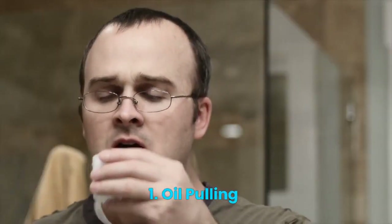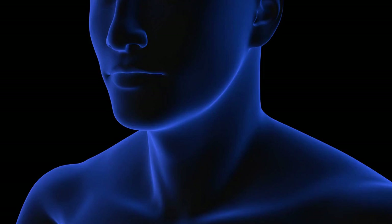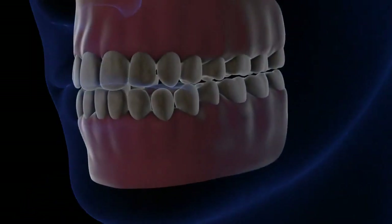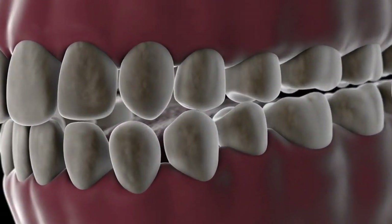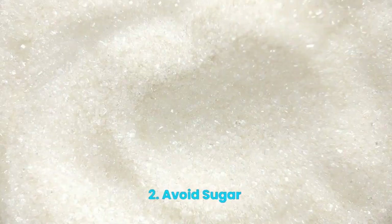Number 1: Oil Pulling. Oil pulling is an ancient folk remedy that has been used for centuries to clean teeth and gums. It involves swishing oil, such as coconut oil, in your mouth for 20 minutes, then spitting it out.